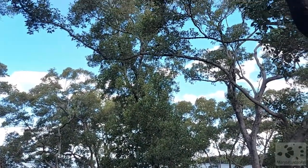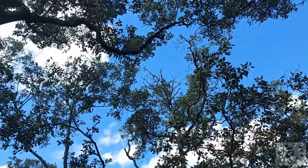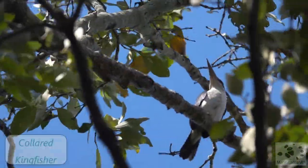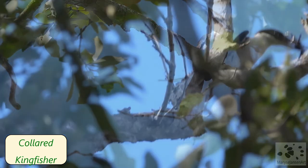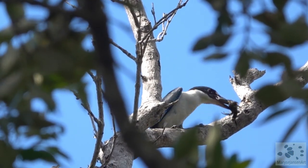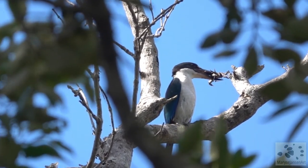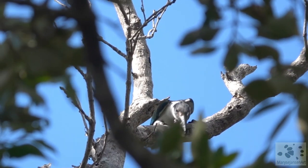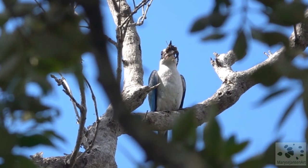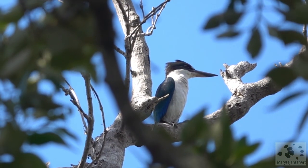Look up — the kingfishers are chasing each other. There's one up here, and another one. It called a crab for lunch. Makes a bit of effort to make it edible. Eventually it gets it down.